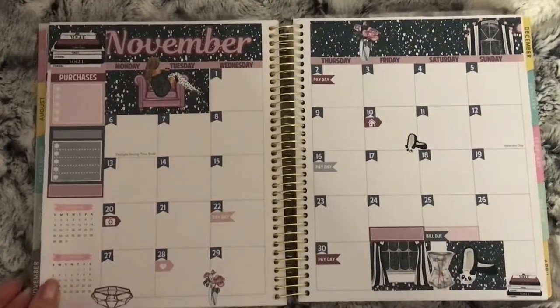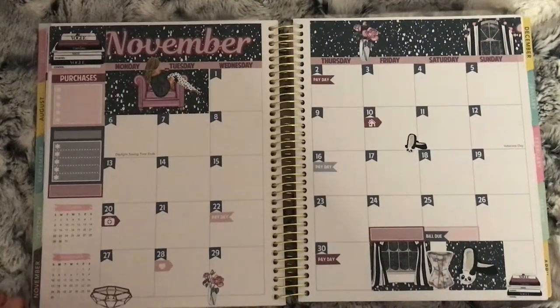Moving on, this is my November monthly using a kit from Lucinda Charlotte. I didn't fill it in that much, but it's still a pretty kit.